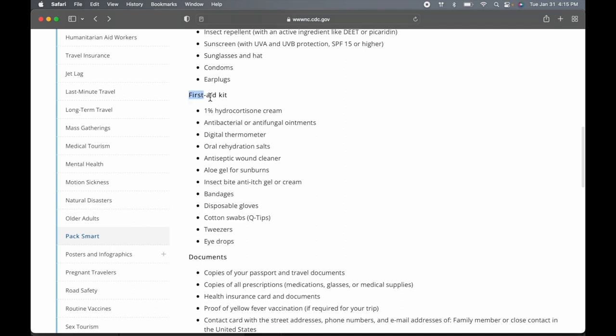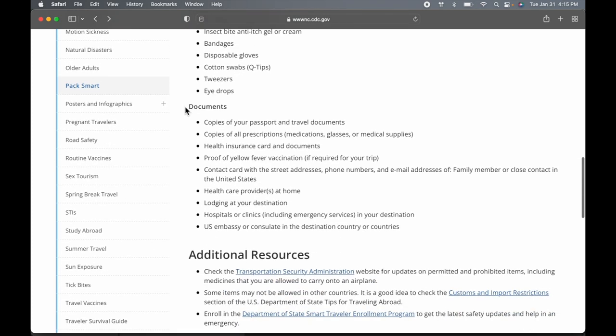The first aid kit section covers a lot of the stuff I'll be going over later in the video. Documents is a really good point — bring copies of your passport, and if you have any prescriptions or health insurance, bring physical copies of those with you. It's also good to look up some hospitals and clinics in the area you're visiting, just in case you need them.